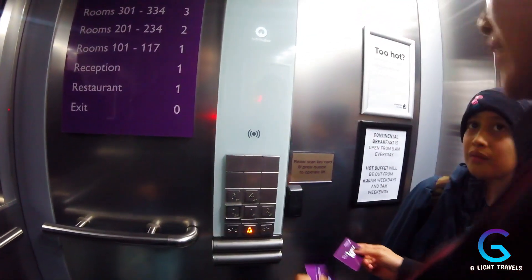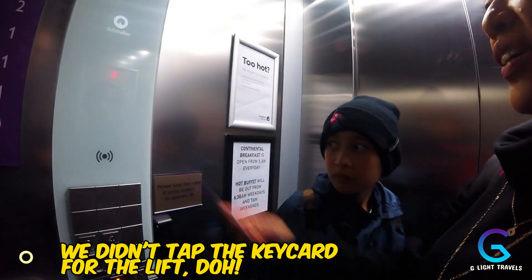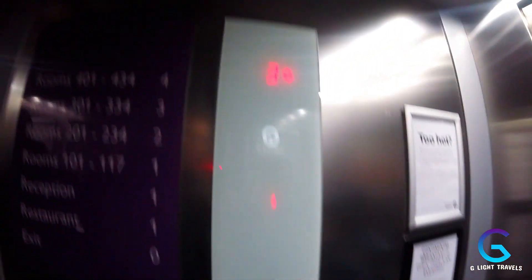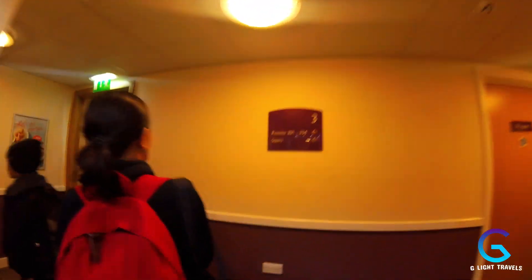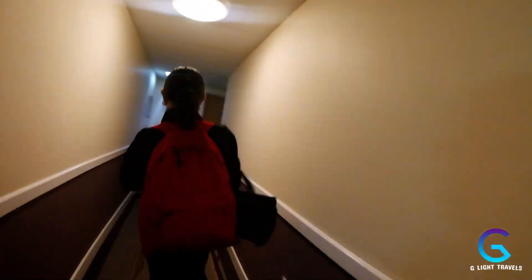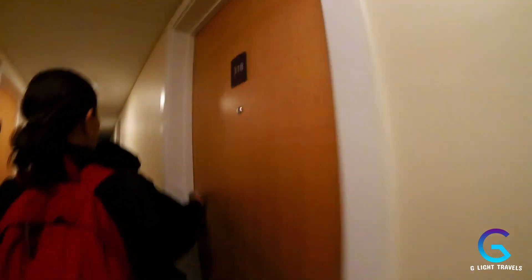So we are on the third floor. There we go — we would have been stood there all night. Floor three. It's quite a high-tech system for a Premier Inn — a little touch screen. Schindler, room 318, so we are going left.